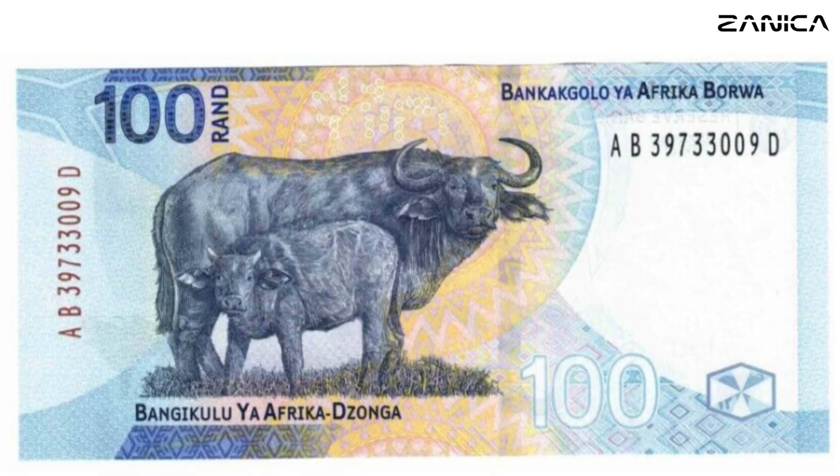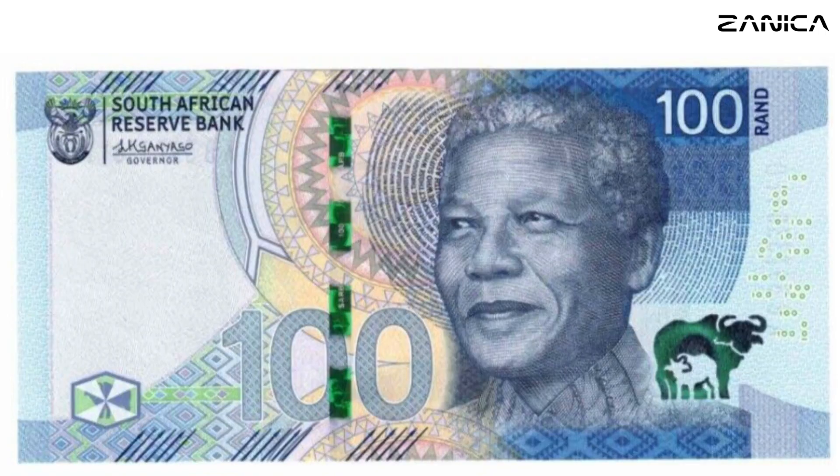The 100 Rand Note: In a striking blue hue, the 100 Rand Note pays tribute to the formidable Cape Buffalo. The design reflects the robustness and vitality of this iconic species. With dimensions of 146 by 70, this note stands as a testament to South Africa's commitment to protecting its diverse wildlife, paralleling Mandela's dedication to justice and equality.